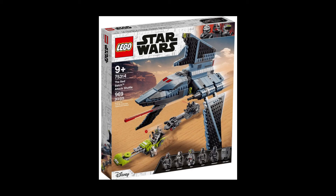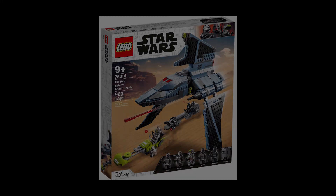The next set is 75335, which will cost $100, and I predict it'll have something to do with the Bad Batch when they were on Kamino in Bad Batch Season 1. It might be some sort of playset or it might be a model of a Kaminoan building.